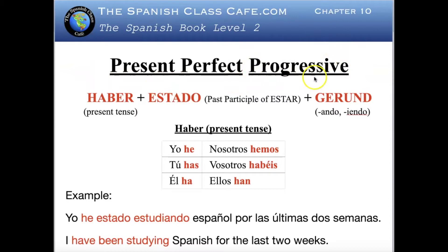We have been studying the present perfect with the verb haber in present tense plus a past participle — lesson 19 if you want to review it. Today the present perfect progressive will be formed with the verb haber plus estado plus a gerund.